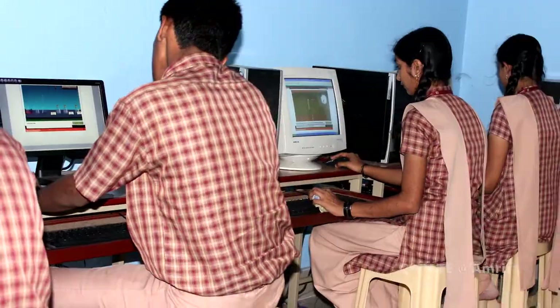OLabs maps to the national CBSE curriculum, scales to thousands of users, and is available free of cost to all students.